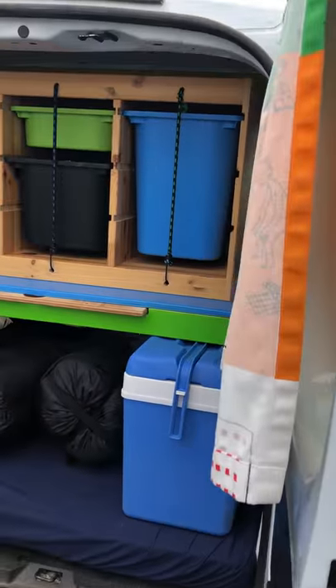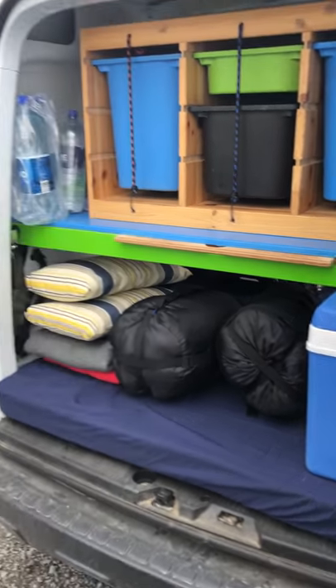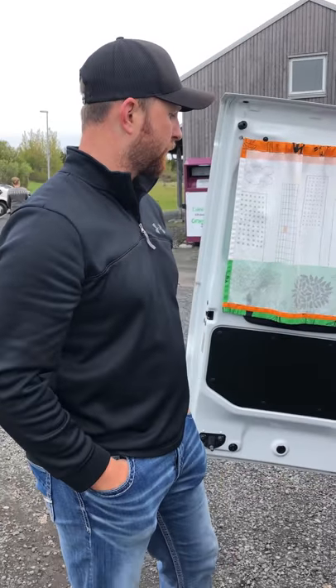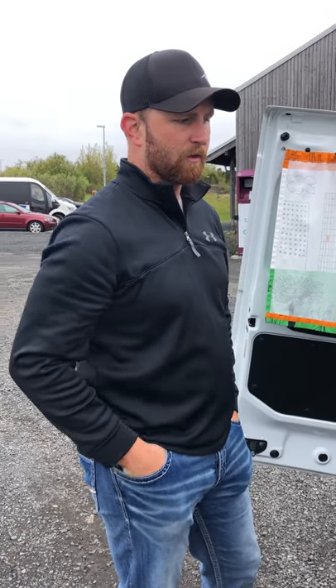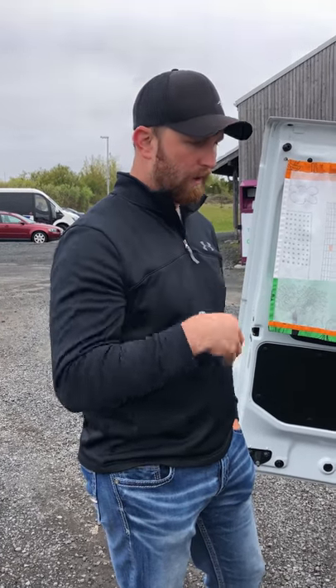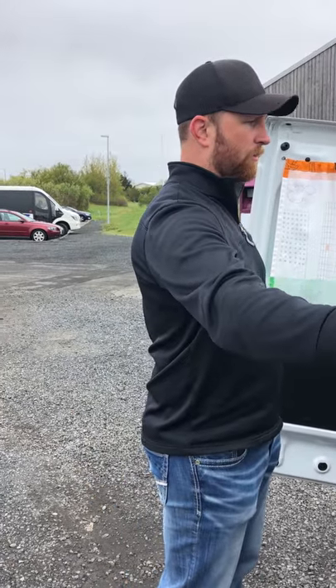We've got a cooler, so we put ice in there. Gas stations do not have ice, so it's best to stock up at a grocery store when you find one — and there are not that many around. One day we literally just had cold water in the cooler, but other than that everything worked out pretty well.